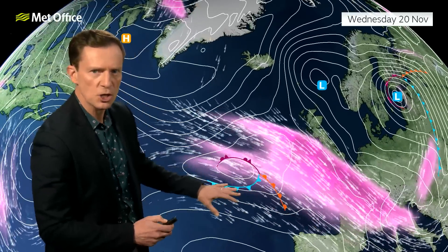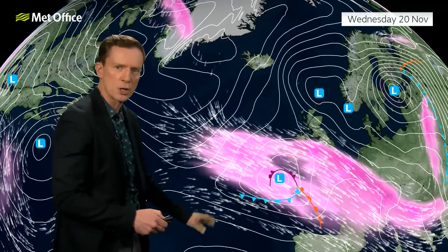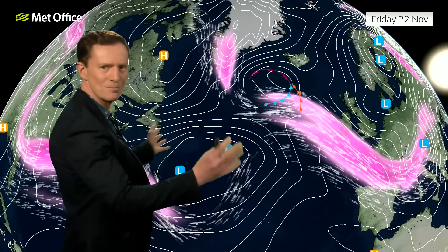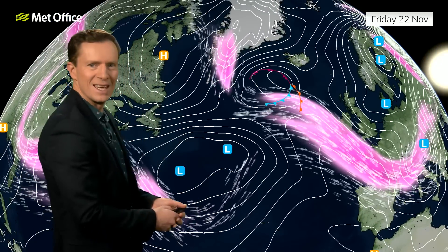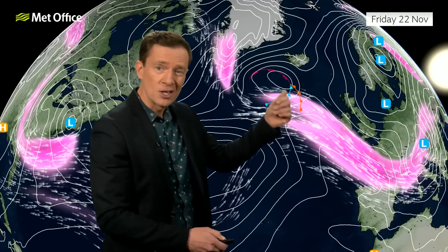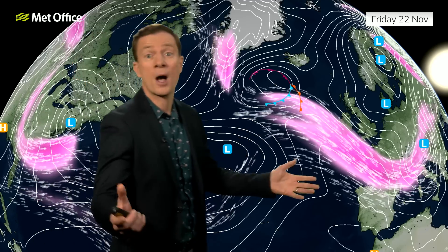Yes, it is going to turn milder by Saturday and Sunday. But before then, these ripples in the jet stream are going to generate areas of low pressure — one just scooting to the south on Wednesday night and Thursday. Out in the Atlantic, it's a bit of a mess, with one arm of the jet stream driving south and trying to develop an area of low pressure.